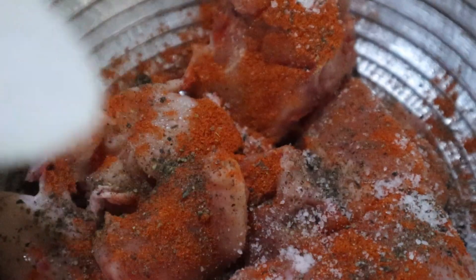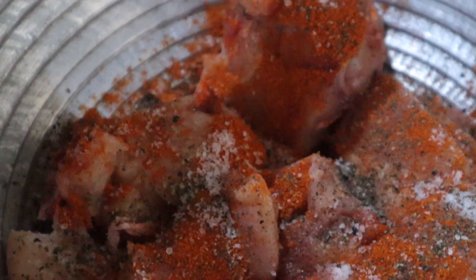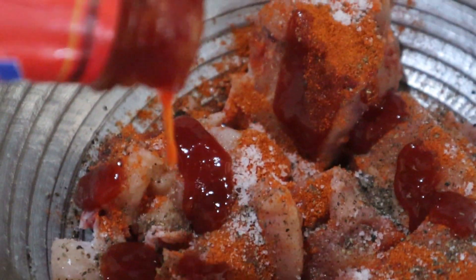So I decided to go for some baked chicken with veggies. I seasoned the chicken with some chili powder, pepper, and salt — you can use anything you like. I mixed it well and then, totally optional, I decided to add some ketchup as well.